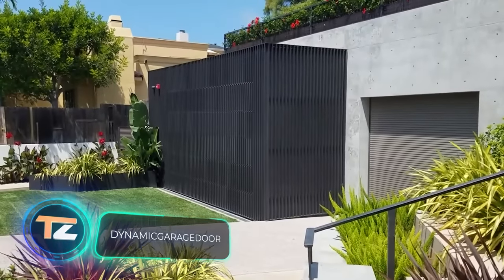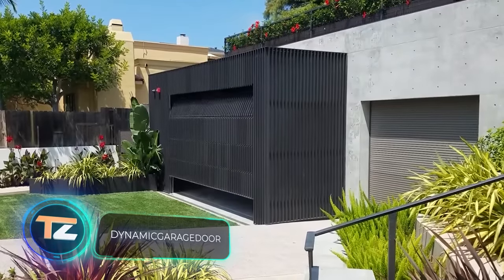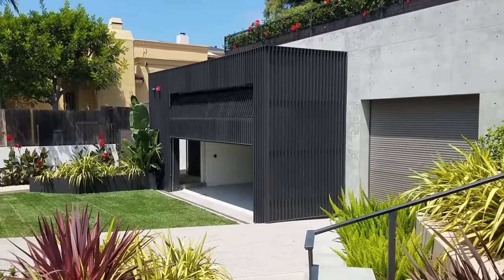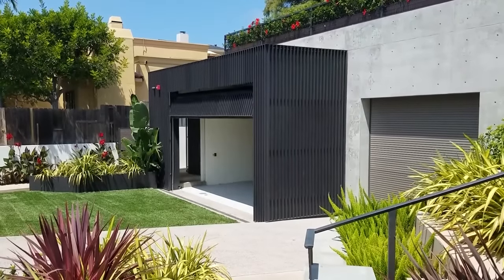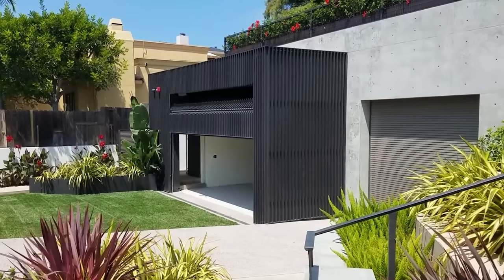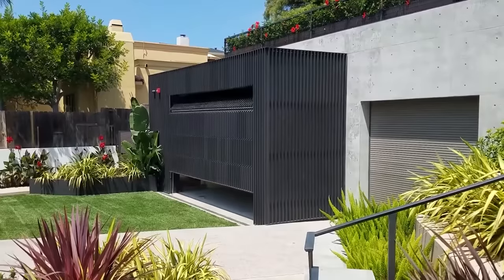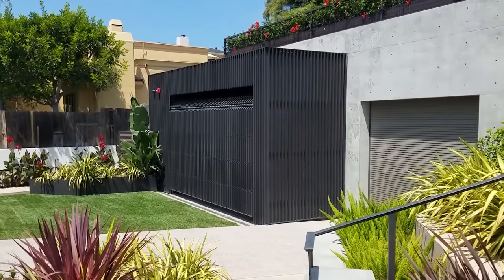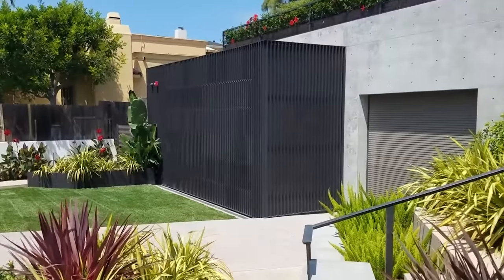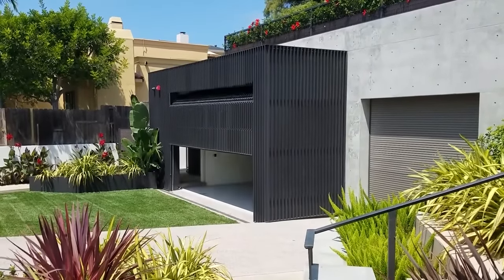Have you ever thought about hiding your garage door? The experts at Dynamic Garage Door asked that question and offered their solution, implemented in a city in California. The garage door is made of five sections, with materials and design chosen to match the overall look of the house. If you're not fond of this design, the team also works with vintage wooden doors. After all, the most important thing is to live in architectural luxury and not worry about being different from others.